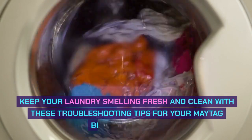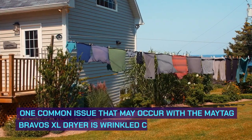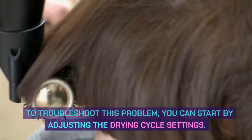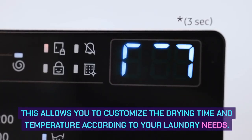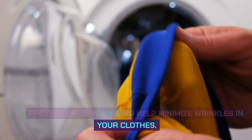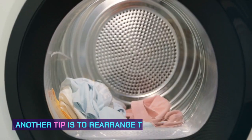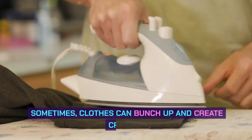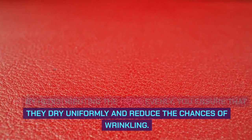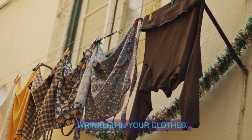Wrinkled clothes. One common issue that may occur with the Maytag Bravos XL dryer is wrinkled clothes after drying. To troubleshoot this problem, start by adjusting the drying cycle settings to customize drying time and temperature. Taking advantage of the wrinkle prevent option can also help minimize wrinkles — this feature tumbles the load intermittently after the cycle finishes, preventing deep wrinkles. Another tip is to rearrange the load during drying, redistributing items evenly to ensure uniform drying and reduce wrinkling.